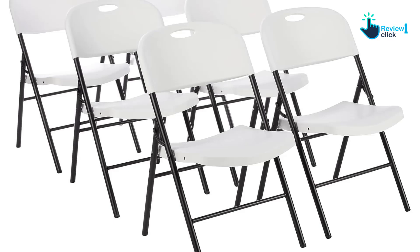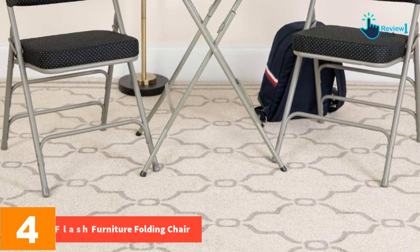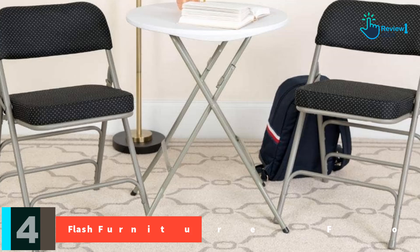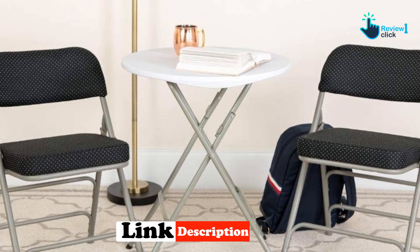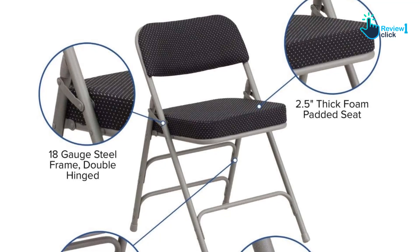Moving on, at number four we have the Flash Furniture Folding Chair. We recently used this chair for a family gathering and were impressed with its sturdiness and comfort. The extra thick cushion seat made sitting for extended periods a breeze, and the navy patterned fabric upholstery added a touch of elegance to our event.